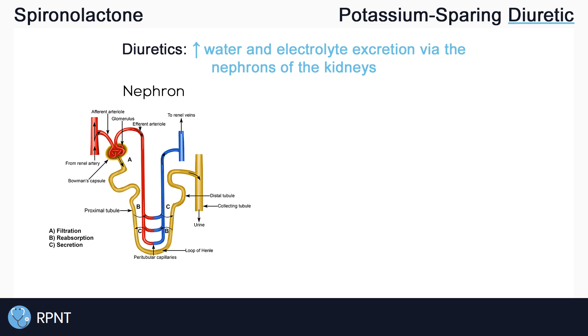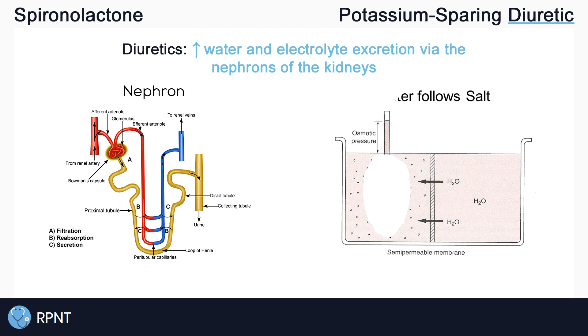A good general rule to help remember how this works is that water likes to follow salt, like sodium. So diuretics push more electrolytes into the urine and water follows.